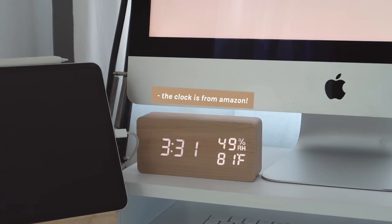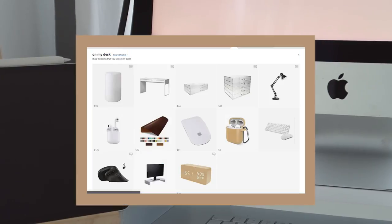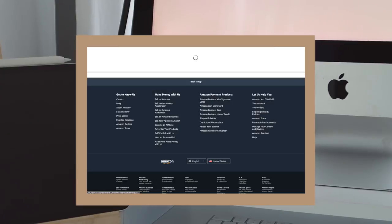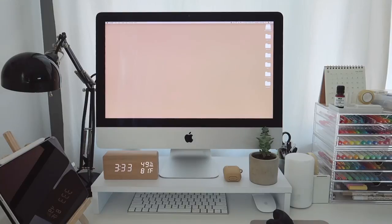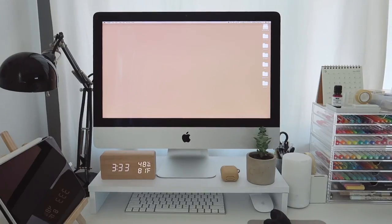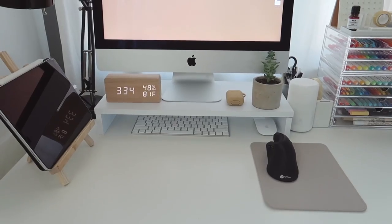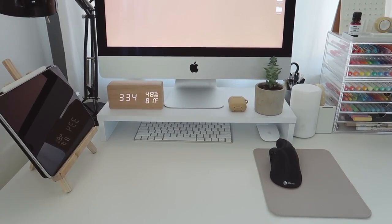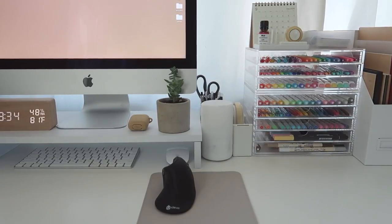That lamp back there is from IKEA. A lot of people have been asking where my wooden clock is from — it's from Amazon. This is my main computer, a 21-inch iMac, along with the keyboard and mouse that come with it. I decided to buy a little raiser for my computer because I wanted somewhere to put more cute stuff and keep that space open for work or taking notes.